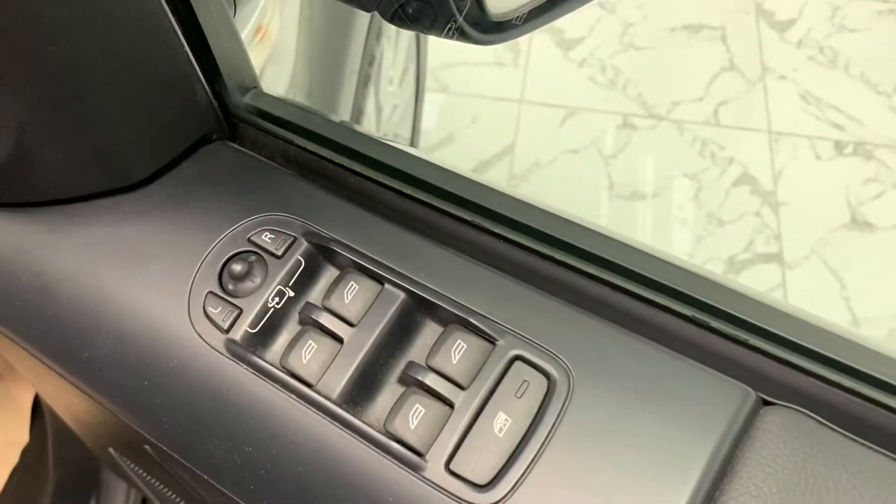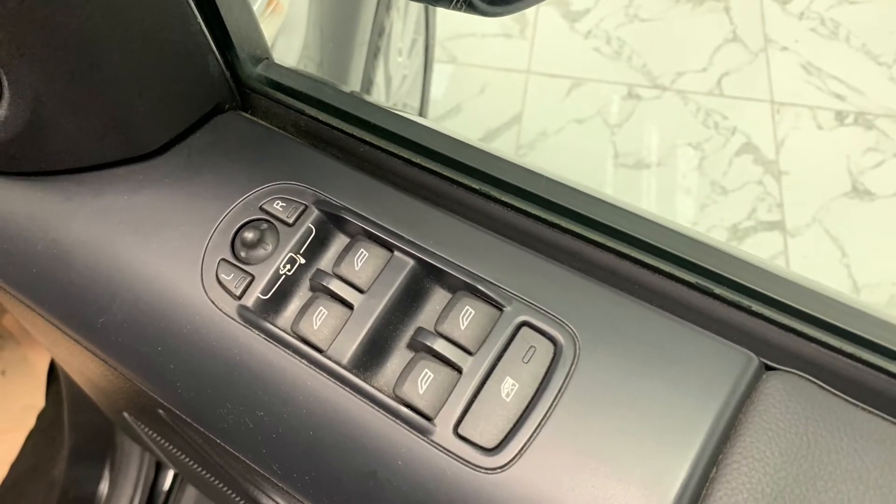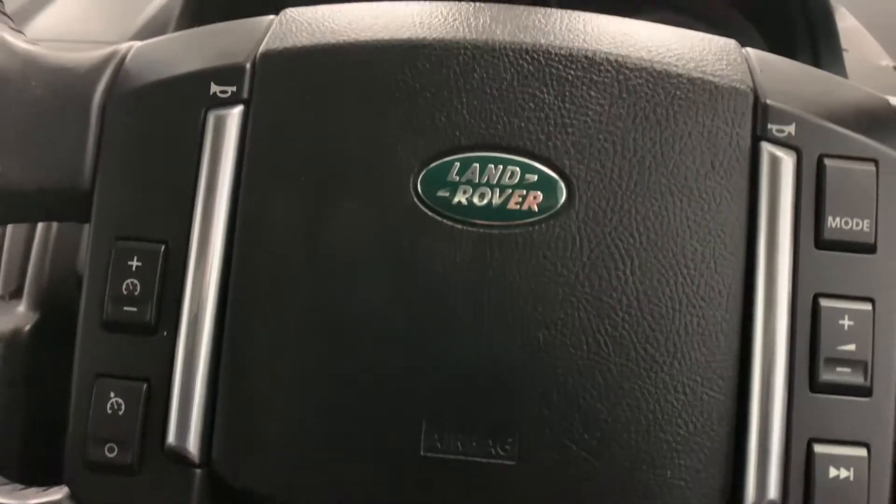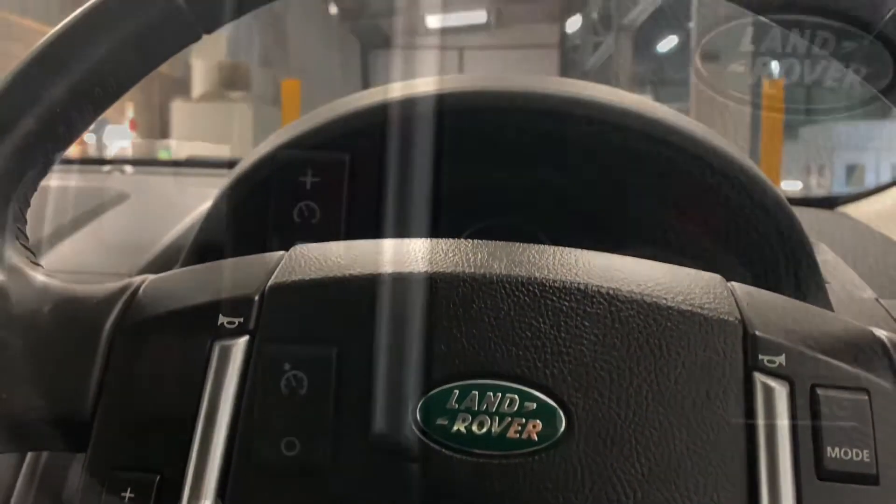Looking at some of the interior features, we've got electric windows and mirrors, as well as a leather trimmed multifunctional steering wheel featuring contrasting silver accents.